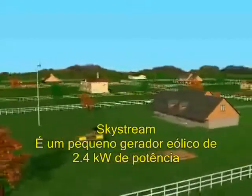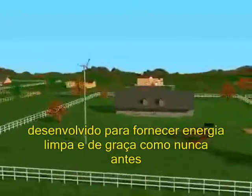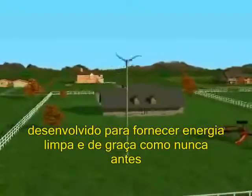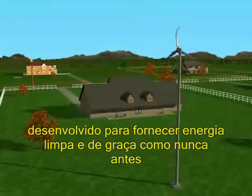Skystream is a 1.8 kilowatt small wind generator engineered for groundbreaking efficiency and performance that converts clean wind energy into inexpensive electricity unlike ever before.